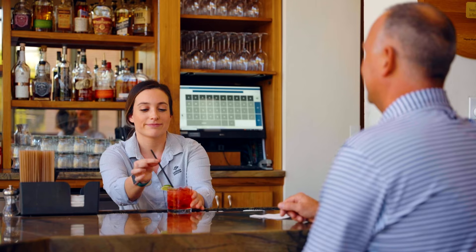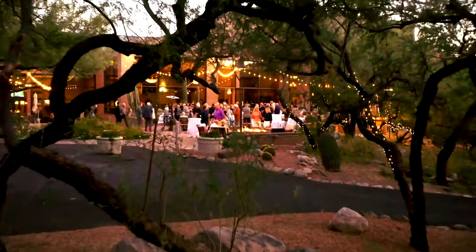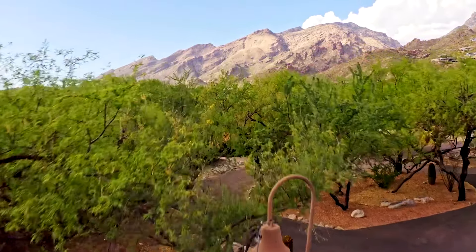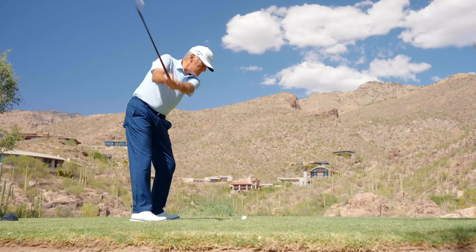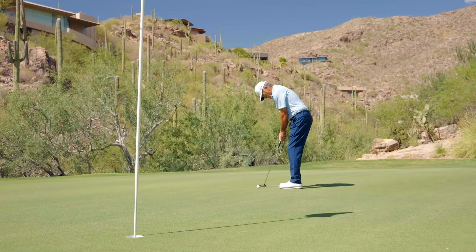There's a deep connection here amongst the members that really creates that home-away-from-home feel. It's that deep-rooted community and connection that people want — that's why people join clubs. Deciding between the mountain course and the canyon course is no easy task. Both golf courses are masterfully designed by Tom Fazio and offer a unique golfing experience. Together, Ventana Canyon really provides a golfer's paradise — both courses are so different but create such beauty and challenge for all levels of play.